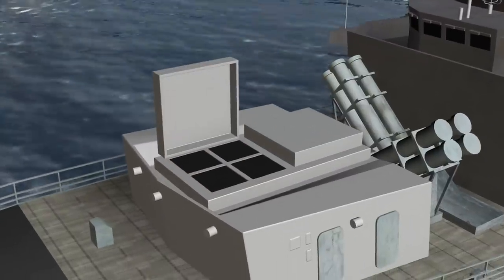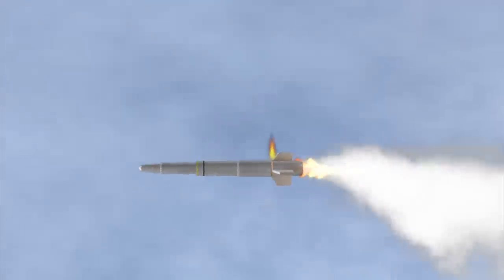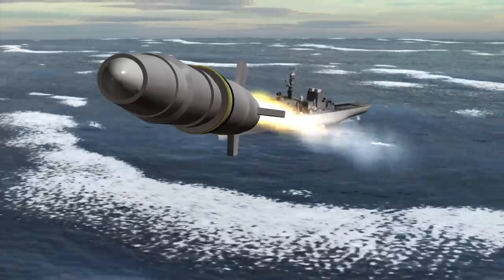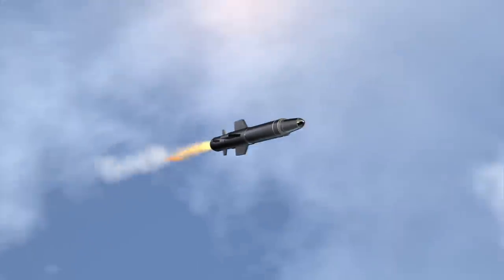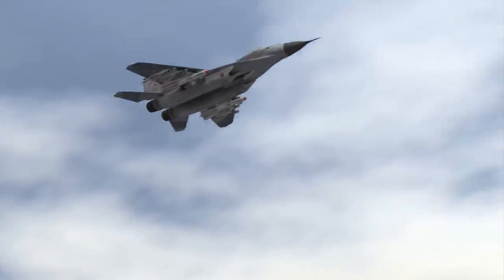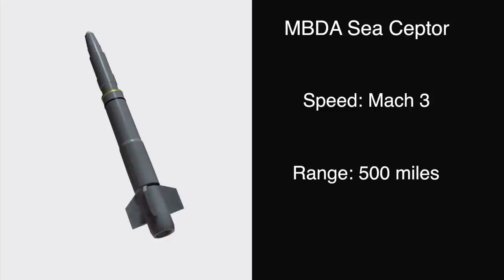The Sea Scepter will be used on the Royal Navy's Type 23 frigates. It is designed to counter a number of threats, including the new generation of supersonic anti-ship missiles, as well as enemy combat aircraft. The Sea Scepter can reach speeds of up to Mach 3, with a range of around 500 miles.